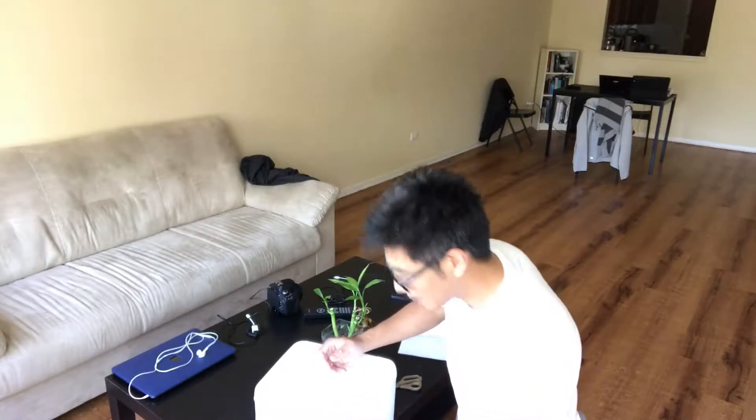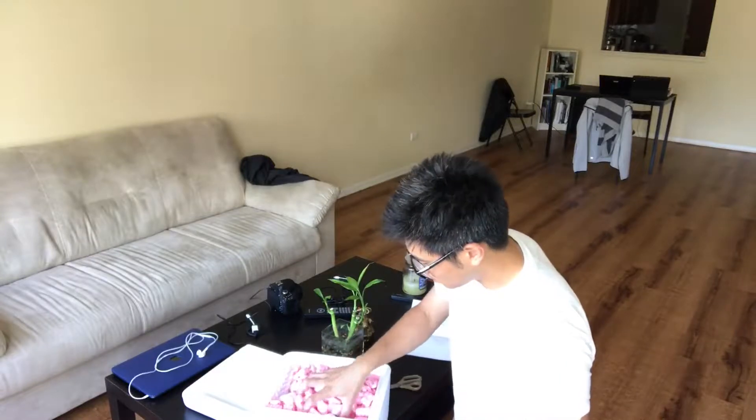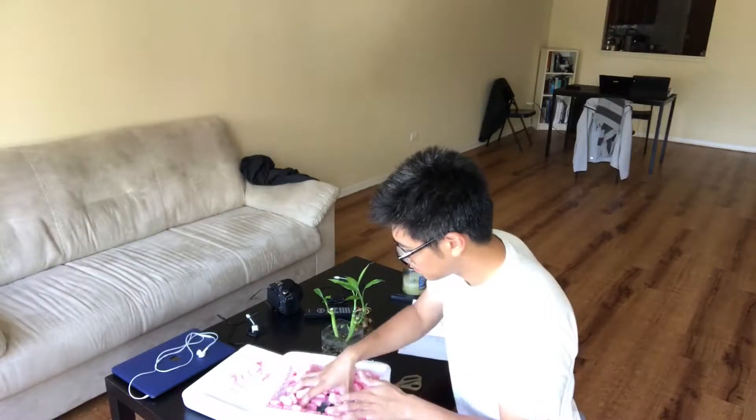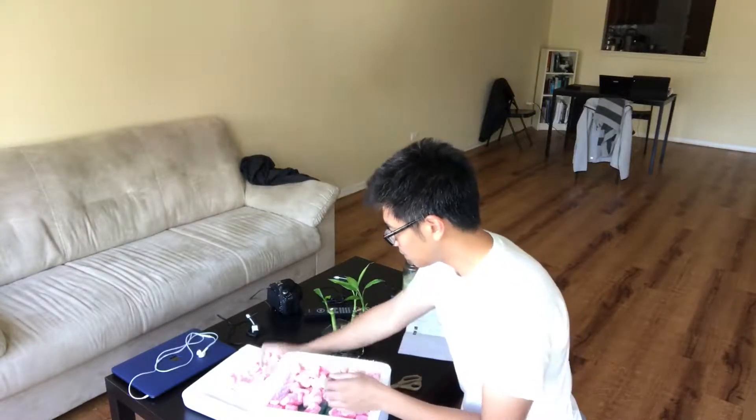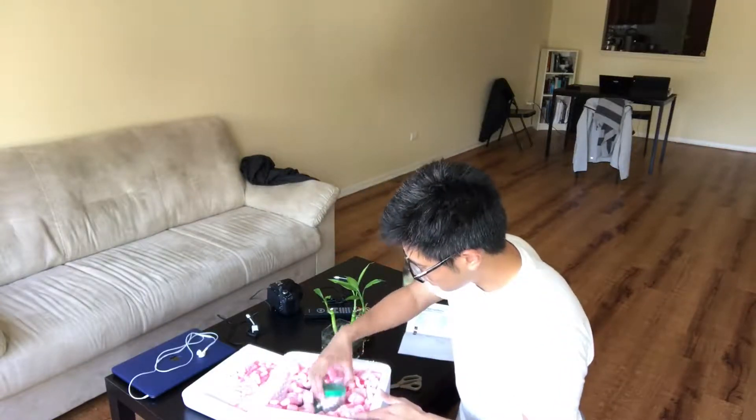This is my first time ordering live corals from online, so I'm pretty nervous. There are a lot of heat packs in here. It's pretty warm inside — it's actually quite cold outside today.